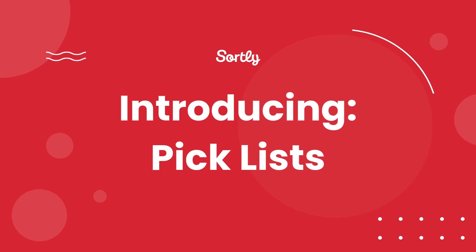Introducing SortList PickList, now available for ultra, premium, and enterprise plans. PickList simplify the process of picking items from your inventory, making it more seamless and intuitive than ever.